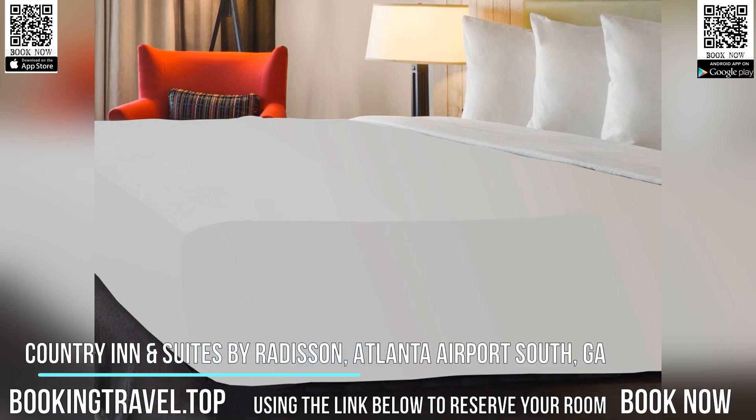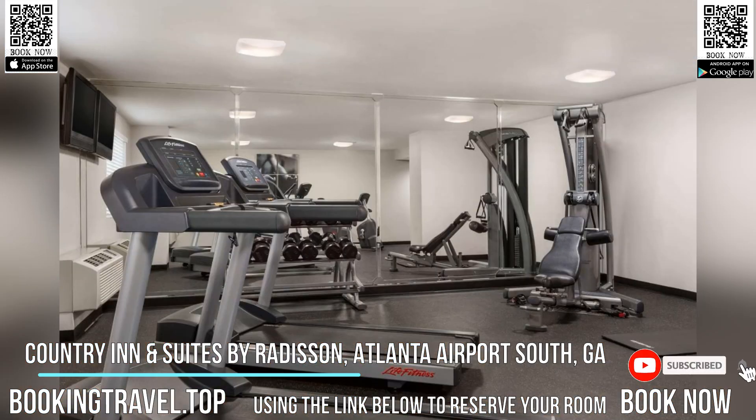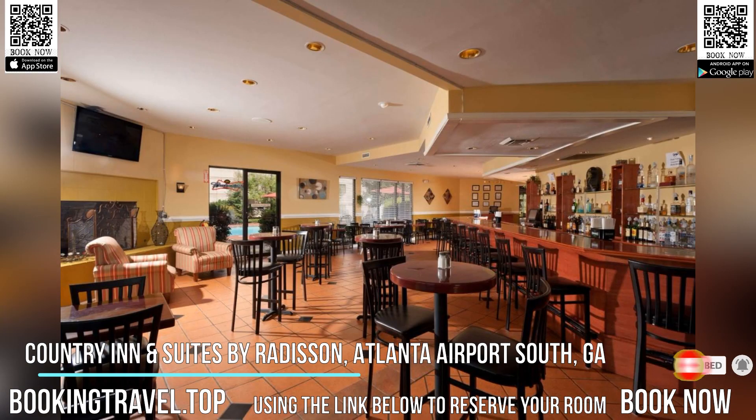This Atlanta Airport Country Inn & Suites features a continental breakfast, outdoor pool, and free airport transfer service. This hotel is also 20 minutes drive from Six Flags over Georgia.